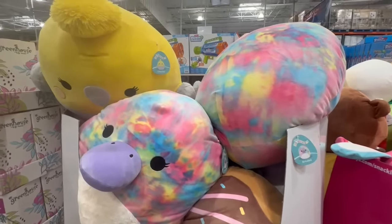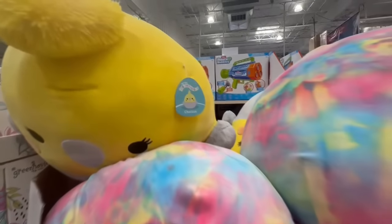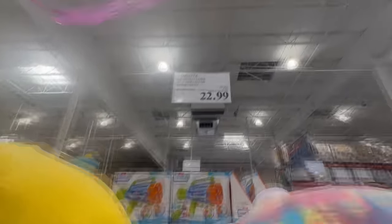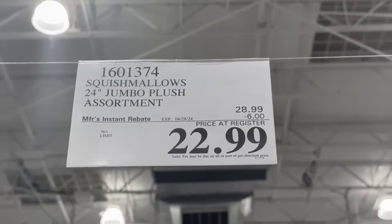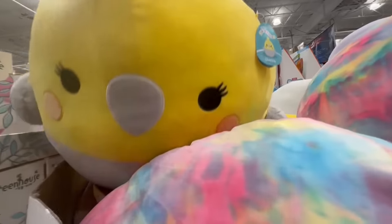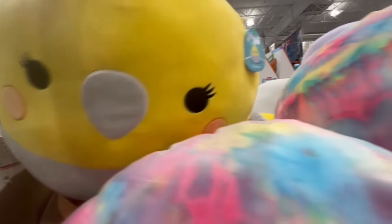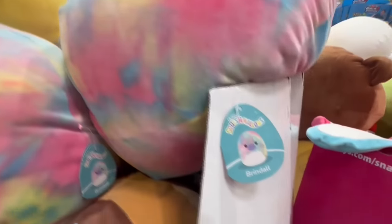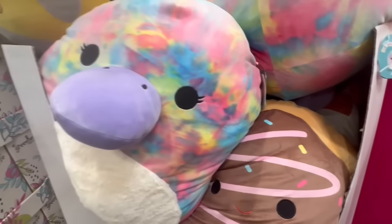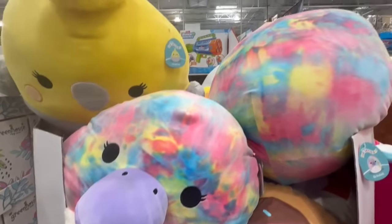I'm not a Squishmallow expert, but it seems like these are on sale right now. Some people or grandkids may really appreciate these. They're $6 off — normally $29 and now down to around $23. There are tons of different characters to choose from, including one called Brindal. Correct me if I'm mispronouncing that.